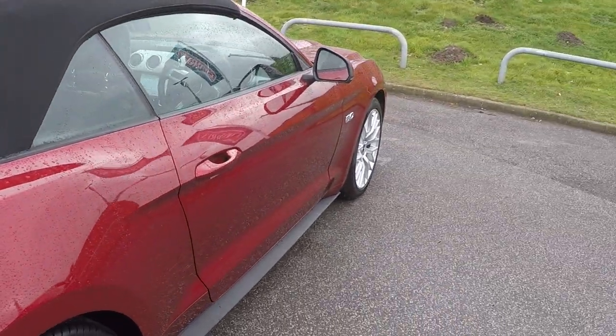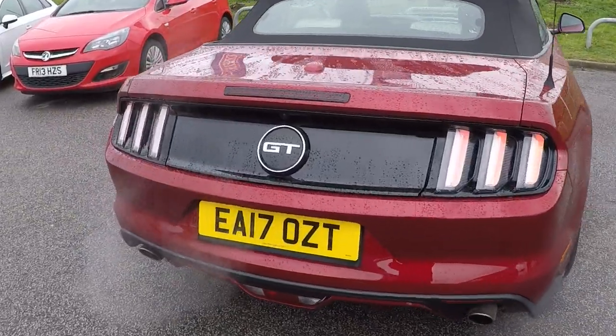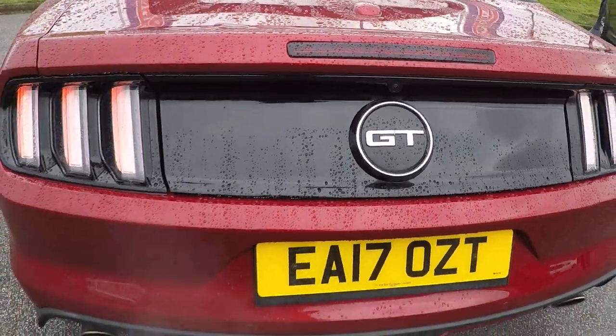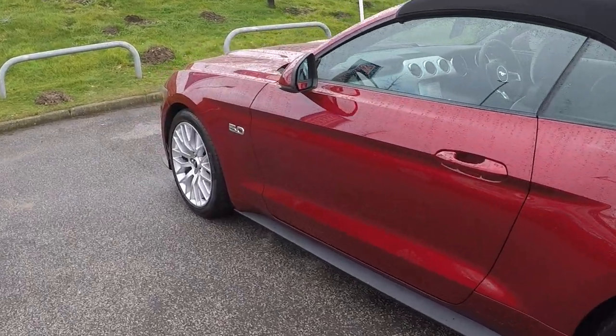Features keyless entry, unmarked alloy wheels. It's got the rear view camera in there folks as well. I'll show you down the near side — there's no scratches, scrapes, bumps, dents, marks, anything on this car at all.